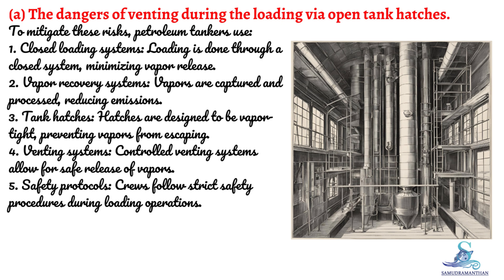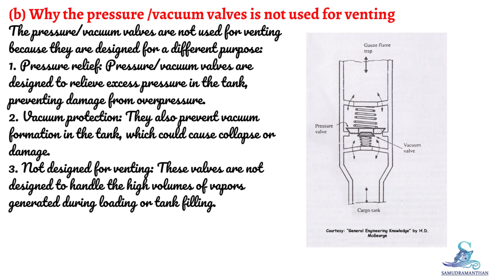Pressure vacuum valves are not used for venting because they are designed for a different purpose. They are designed to relieve excess pressure in the tank, preventing damage from overpressure, and to prevent vacuum formation in the tank, which could cause collapse or damage. They are not designed to handle the high volumes of vapors generated during loading or tank filling.